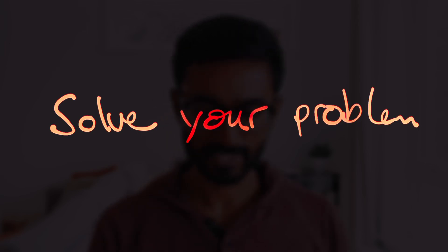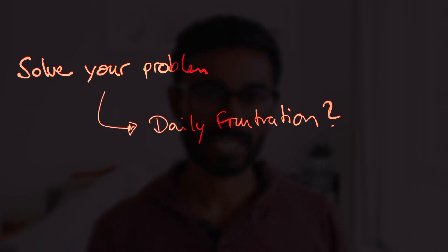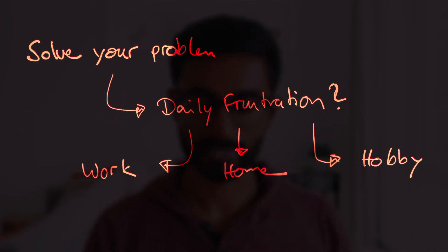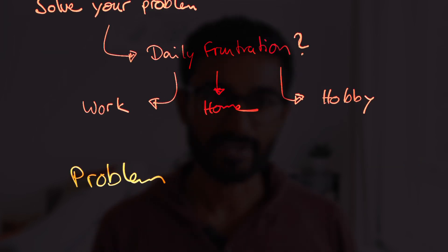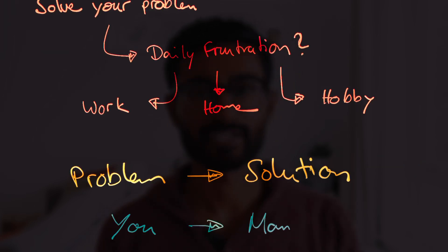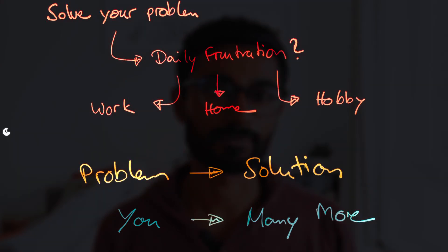The first approach is to solve a problem you have. This is the most authentic way to come up with an idea because you are familiar with the pain points. Think about the frustrations you face daily at work, maybe at home or in your hobby, and find the problem that you have and create a solution for that. Chances are, if you have the problem, many others will also have the same problem.